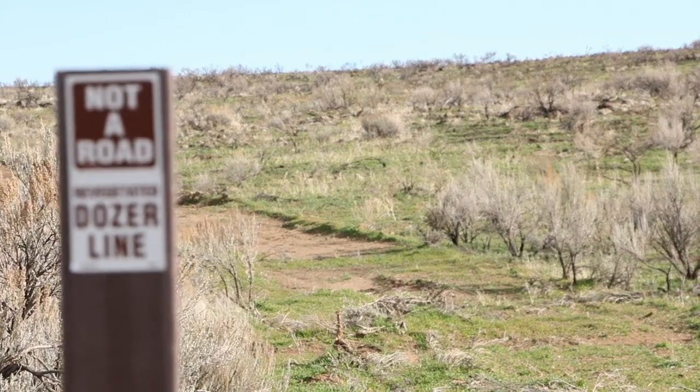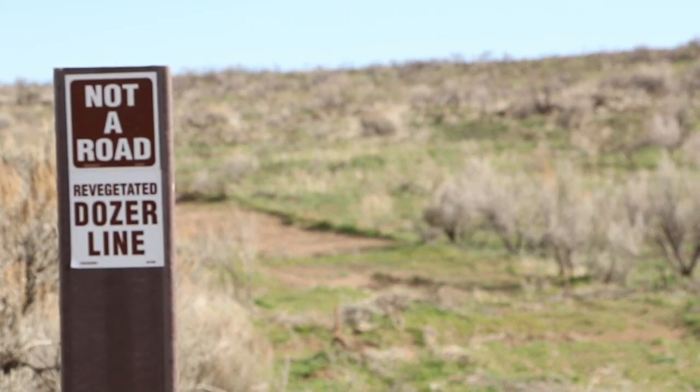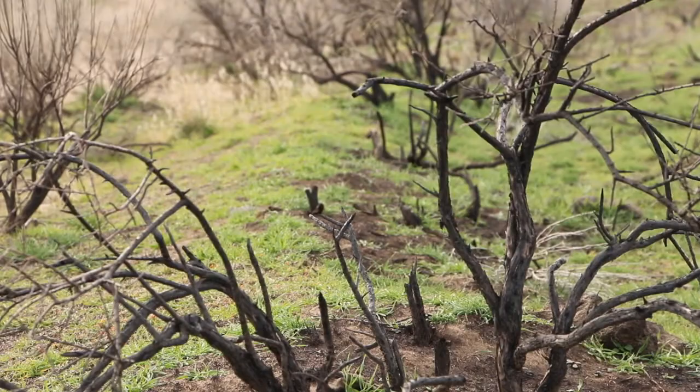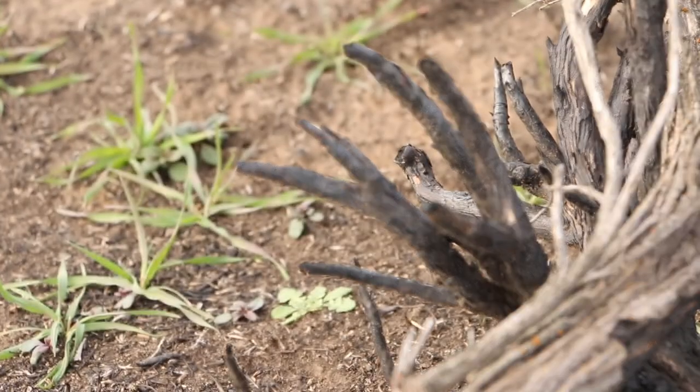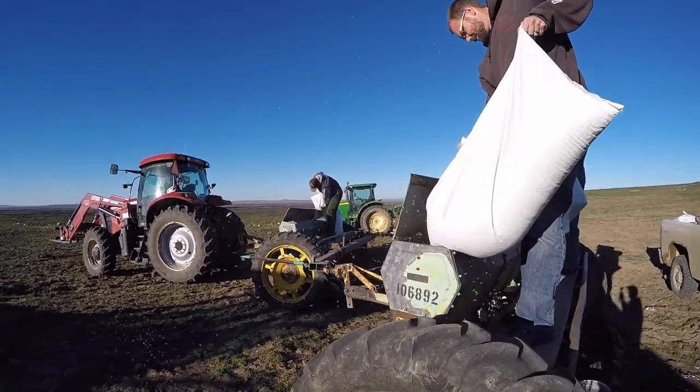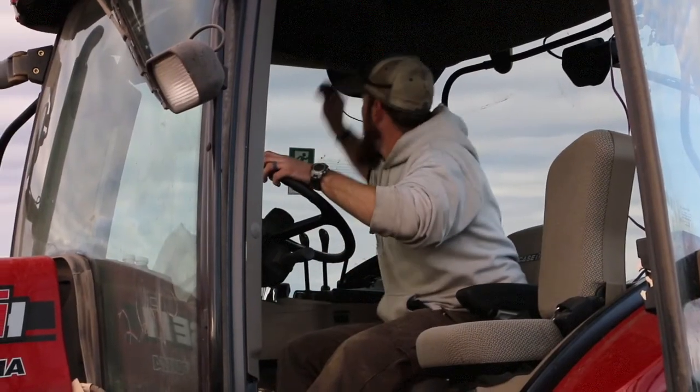Typically after a fire, we have our stabilization that generally takes place within the first year after the fire. This area was prime habitat for sage grouse, for deer, for elk, so we're trying to bring it back so that we can stabilize the ground and out-compete the invasive grasses. This specific area has had two other fires throughout the last decade, and we're just continuing working to the north from the last treatment that we did.